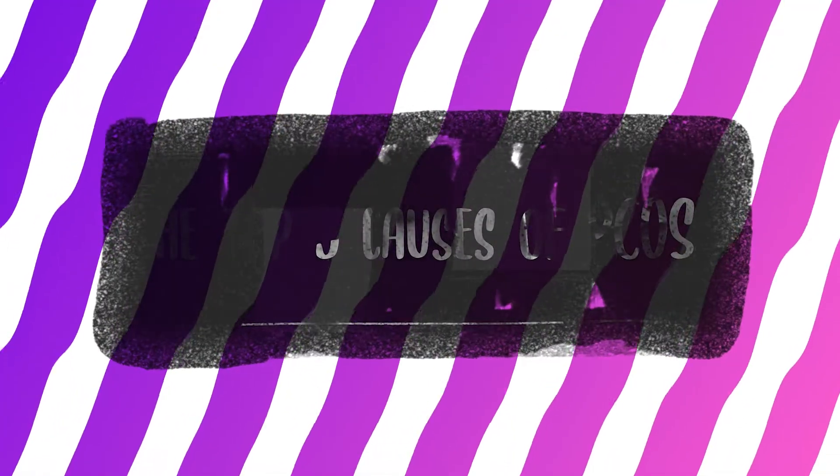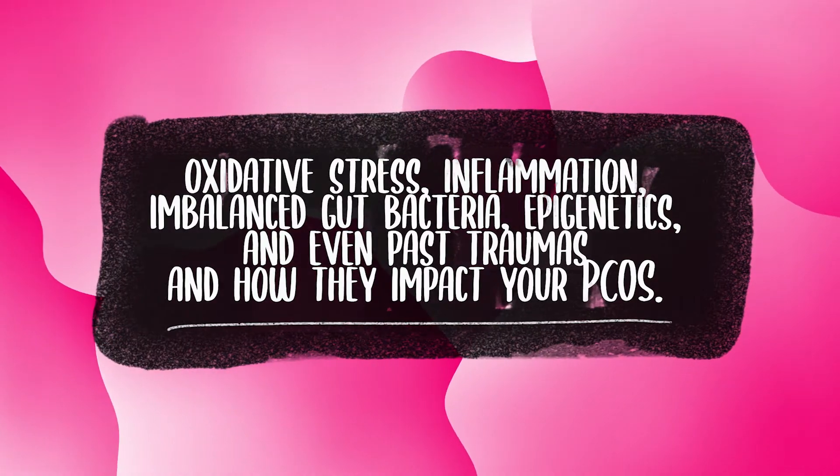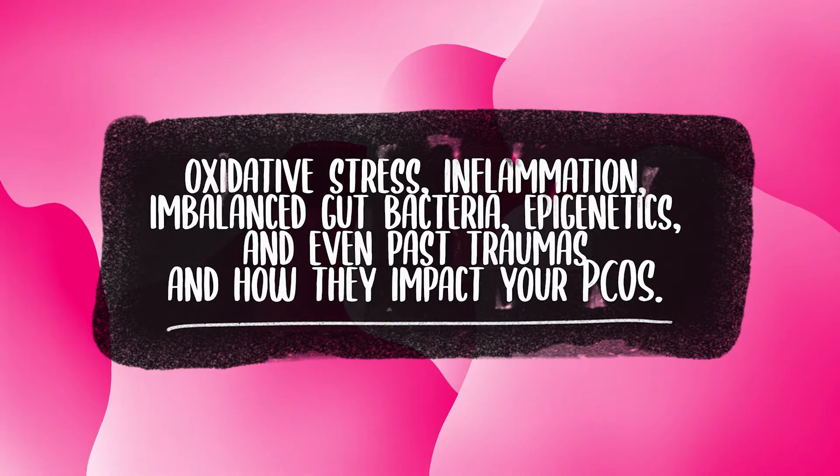Hey there, are you feeling frustrated about your PCOS? You are not alone. As someone who has struggled with that myself, I know it can be confusing trying to figure out what causes this hormonal rollercoaster in your body. But knowledge is power, right? So in this video I'll break down the latest science on the top five causes of PCOS. I'll talk about things like oxidative stress, inflammation, imbalanced gut bacteria, epigenetics, and even past traumas.